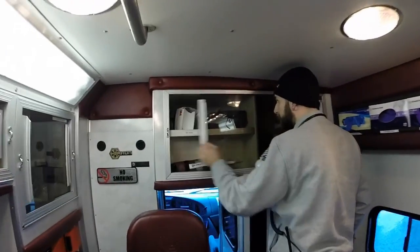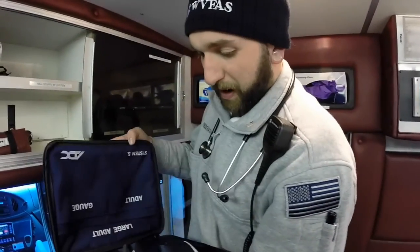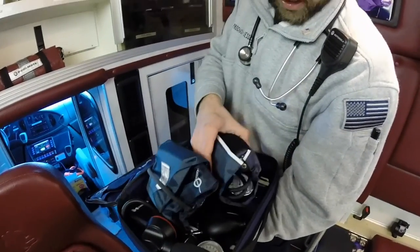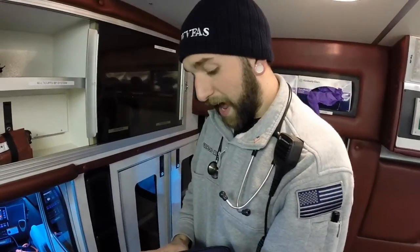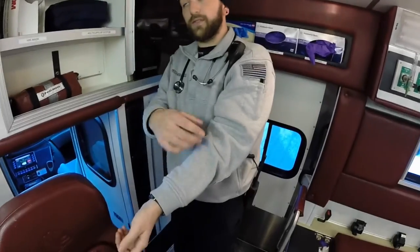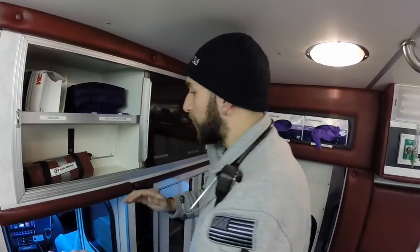Over here we have our BP cuff kit — this has multi-cuffs. We have a large, a small, there's an infant down there, and then a thigh cuff. The thigh cuff is for situations like a woman who had breast cancer and had both breasts removed — you can no longer do blood pressures on arms on the sides where breasts are removed. Also, say somebody is going through dialysis with kidney failure — they're going to have a fistula in their arm, which is when they sew the artery and vein together to make it larger. You can't do blood pressure on that because it can cause it to explode in their arm. So you don't want to do it on that side either.